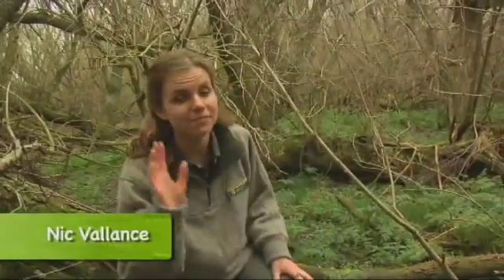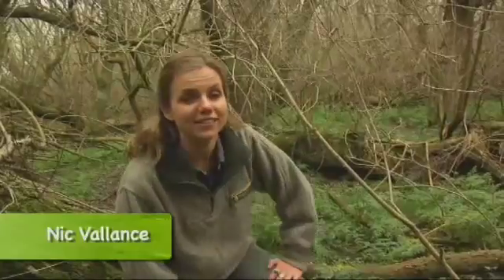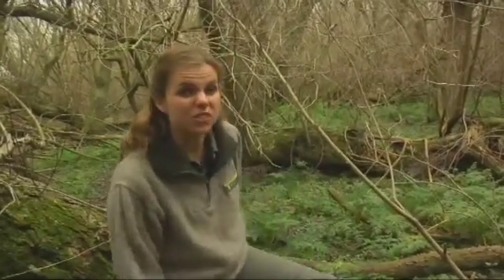Canterbury is home to one of New Zealand's most endangered fish, the mysterious mudfish. Let's find out what these little Cantabrians are up to and what they're all about.